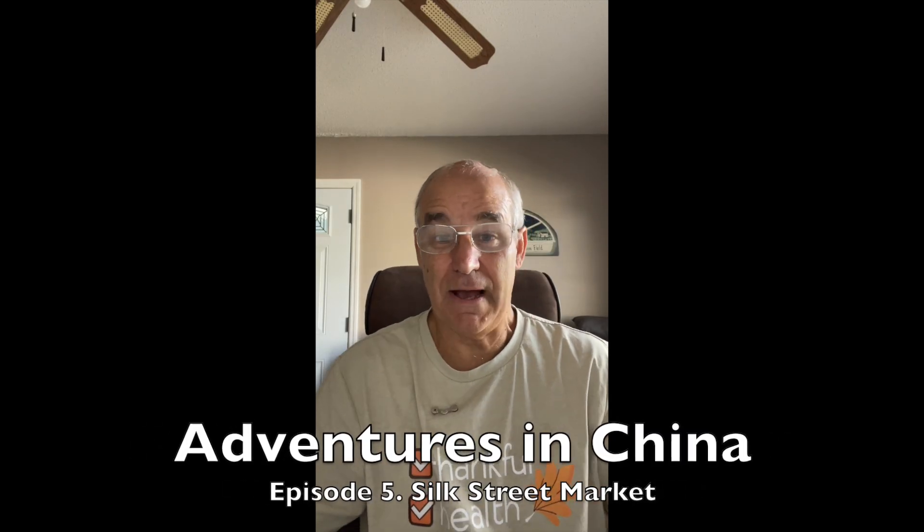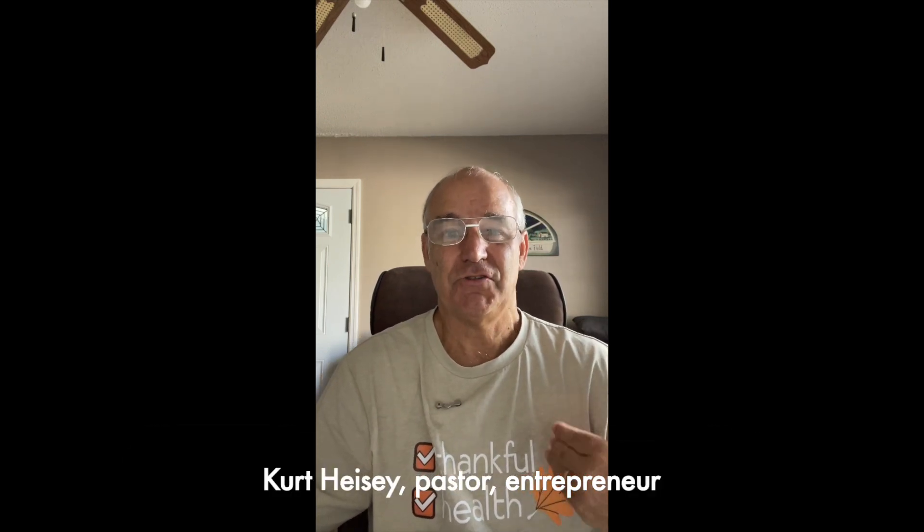Hi, and welcome to episode six of my China adventure. Today's story happened in about 2006 to 2009. One of the things that is a really must-see — we've heard a lot about it, and it is visible from outer space — is the China Great Wall.